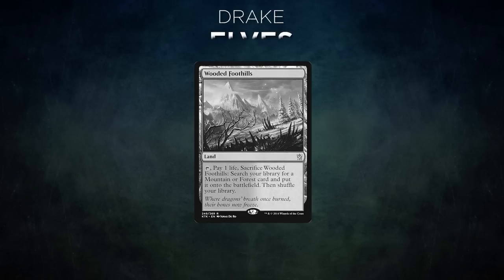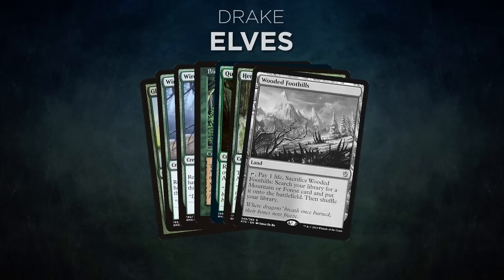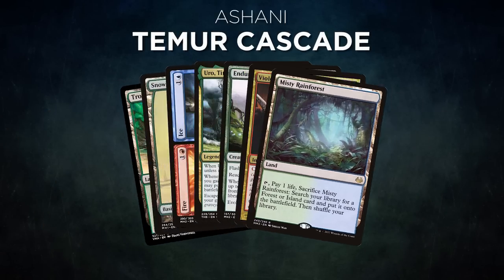In game 3, Drake's opening hand contains a Glimpse of Nature, two Wirewood Symbiote, Birchvale Lore Rangers, Quirion Ranger, Heritage Druid, and a Wooded Foothills. Ashani's opening hand contains a Tropical Island, Snow-Covered Forest, Fire and Ice, Uro Titan of Nature's Wrath, Endurance, Violent Outburst, and a Misty Rainforest. Drake gets to start us off.